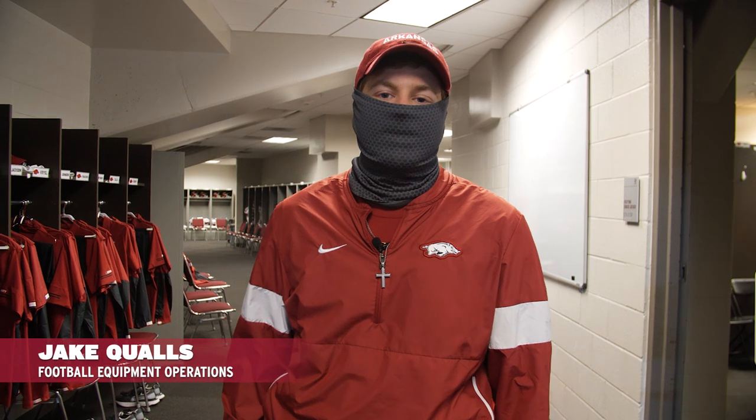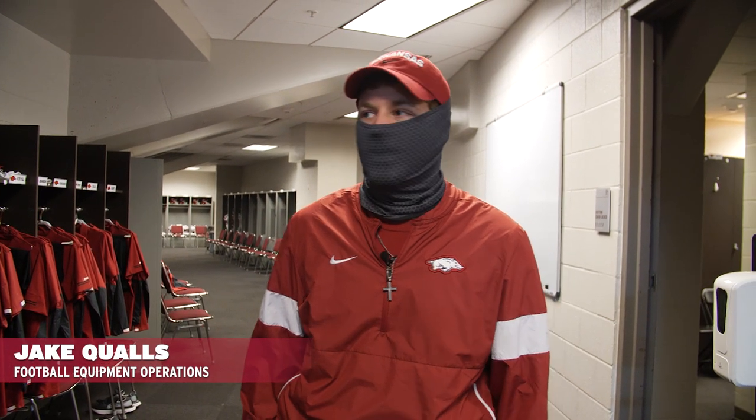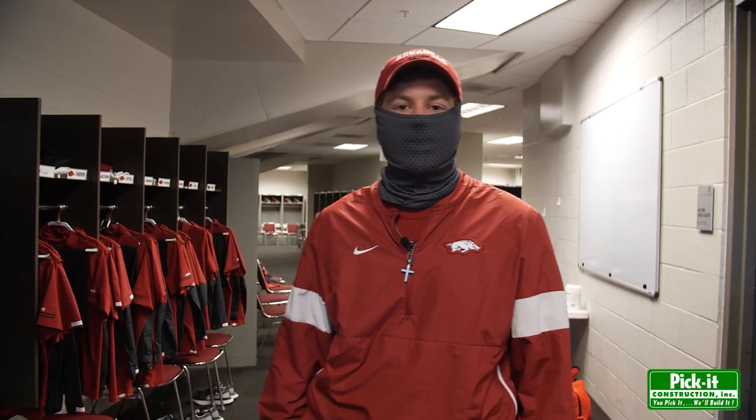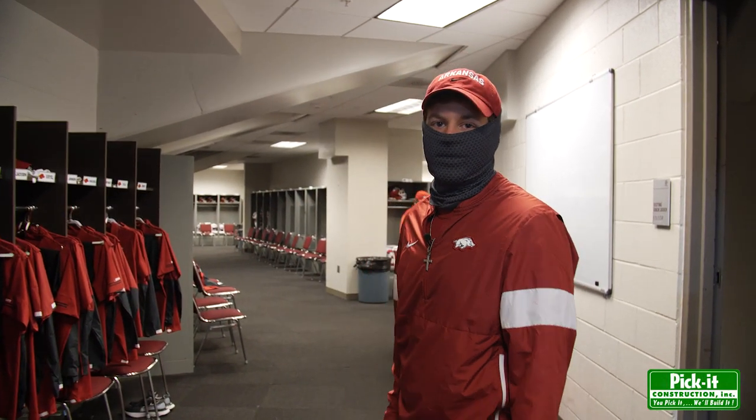Hello everybody, I'm Jake Qualls, graduate assistant with the equipment staff here at Arkansas. We just got to Kyle Field getting set up for the A&M game. Just want to show you around the locker room and how we get the players ready for Saturdays.